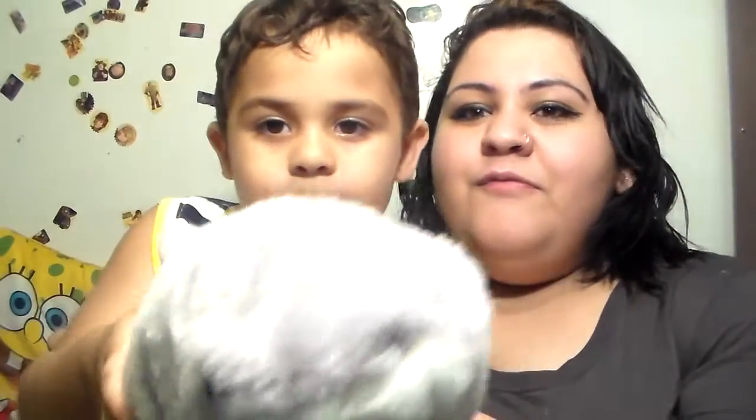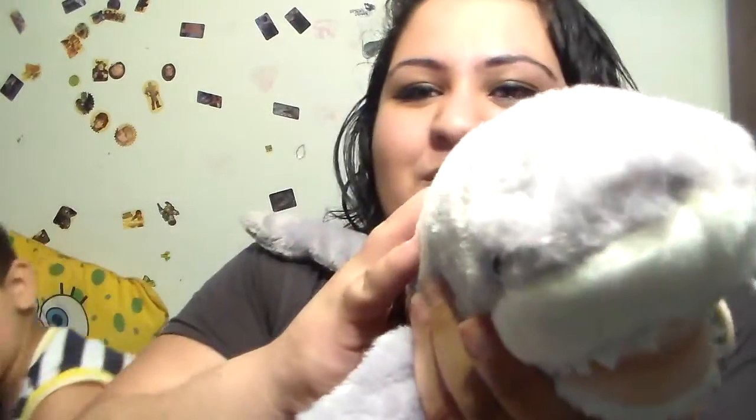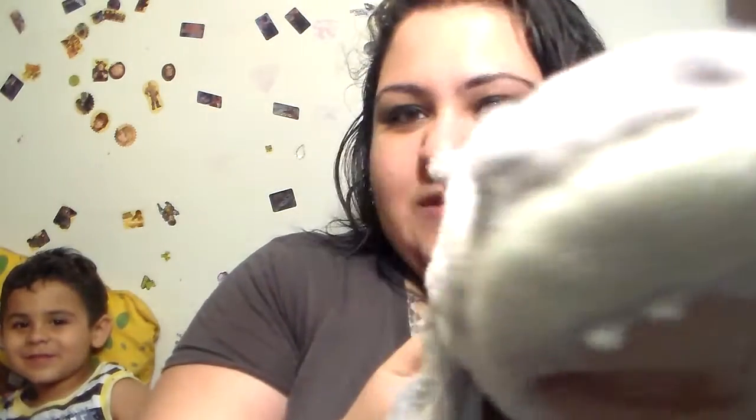I'm going to show you everything we bought. First of all, you want to show Sharky first? This was something we got him in the Coney Island Aquarium. He was really in love with this little guy and he really wanted him. It's a pretty big size, as you can see. Awesome detail, very fluffy and soft. Kind of looks a little freaky, too, like scary. He really wanted this and we picked it up for him. I think it's a black tip shark — it says it right there.